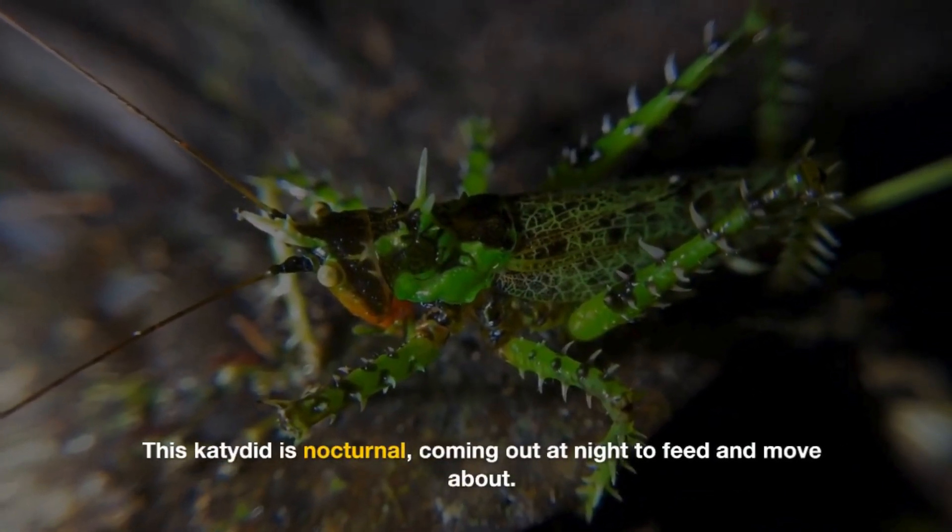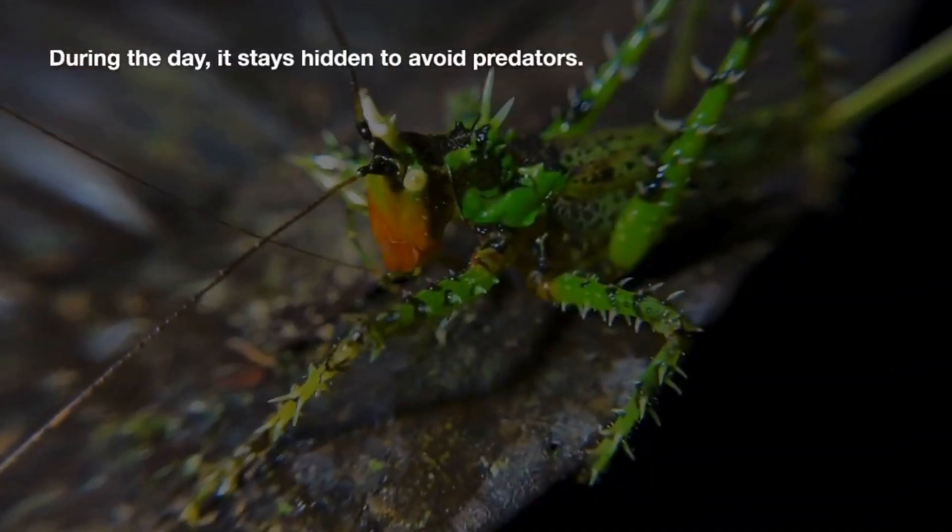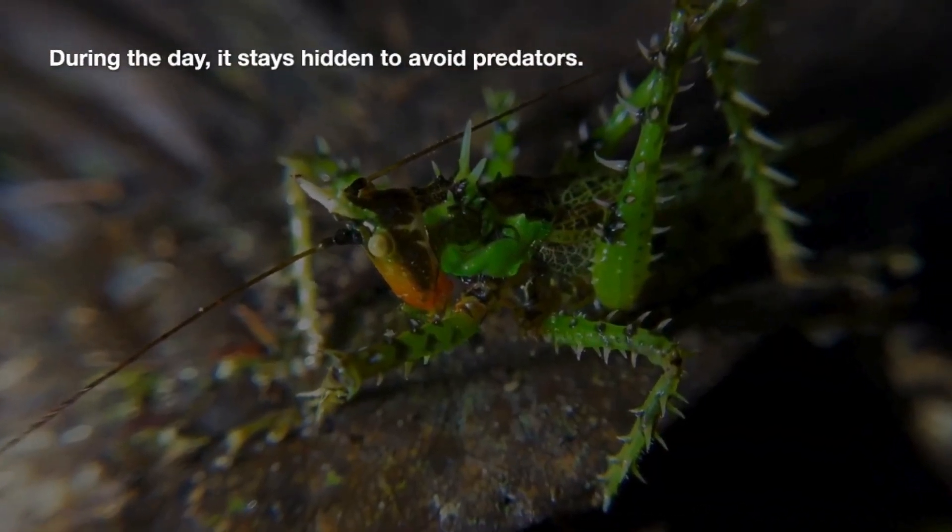This katydid is nocturnal, coming out at night to feed and move about. During the day, it stays hidden to avoid predators.